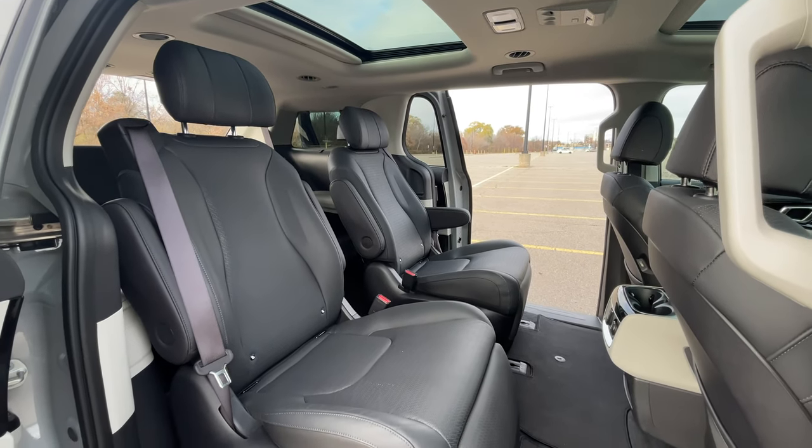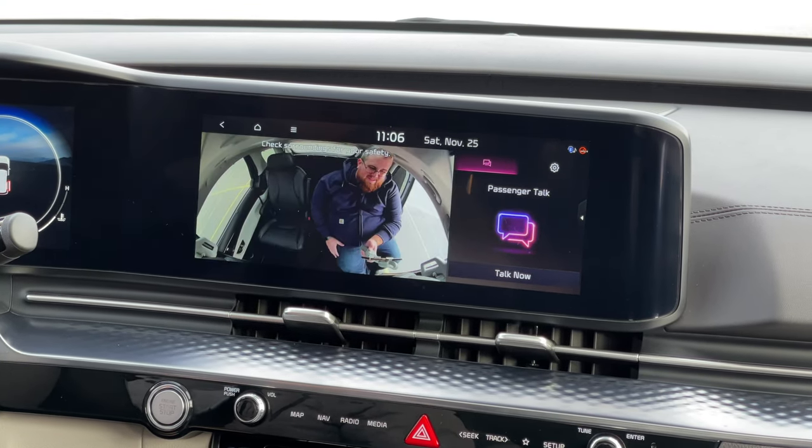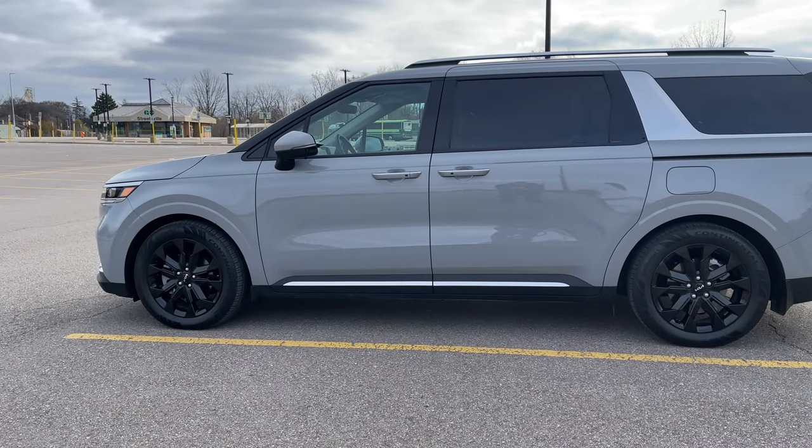One thing I've noticed back here: the ride is a little bit better on the Pacifica. Not sure if that's 40 years of Chrysler making minivans. The seats are comfortable back here, but I do feel the bumps just a little bit more in the Carnival. Interior road noise is pretty much comparable between the two despite the Carnival having sunroofs — sound deadening back here is pretty good. The camera system is similar to the Pacifica. However, being slid all the way back, my ceiling-mounted vents and heated seat controls are now too far to reach.